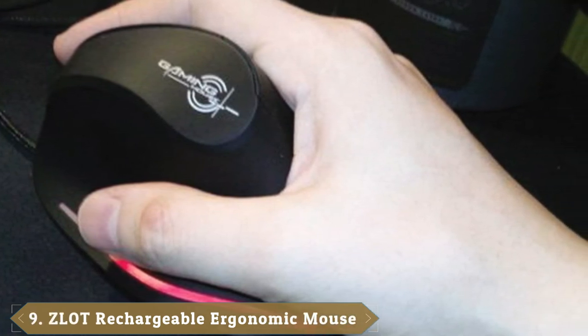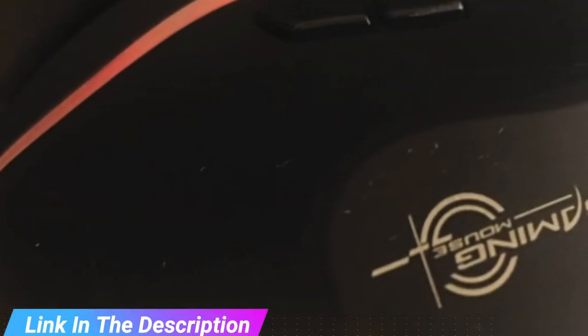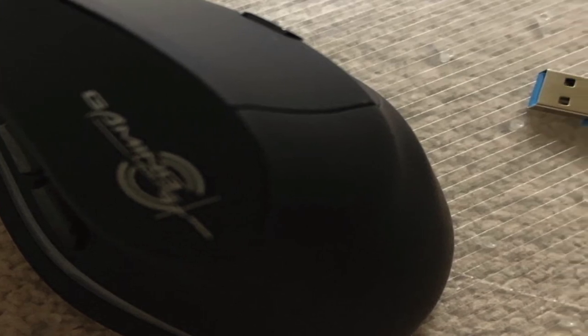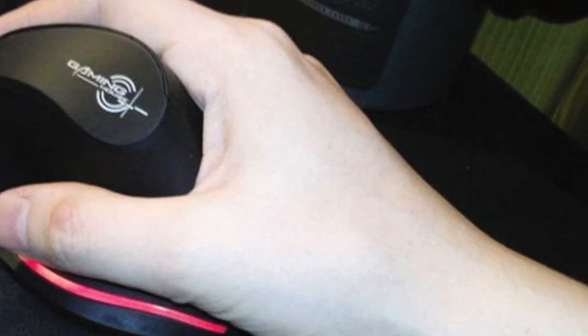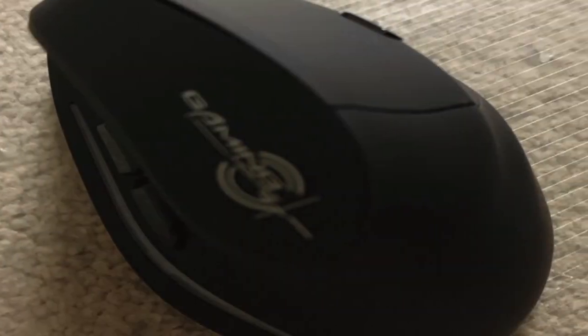Next at number nine, we have the Zlot Rechargeable Ergonomic Mouse. The vertical design provides better support for your forearm, minimizing wrist pain from twisting — unlike traditional mice which strain the wrist and arm over time. Built-in rechargeable battery with low-power opto-electronic design. The blue light on both sides of the mouse is a beautiful design element. Forward/back buttons provide convenience when web browsing — only functional on Windows. Widely compatible with Windows 2000/ME/XP/Vista/7/8/10, macOS X over v10.4, and Linux. Note: the forward/back thumb buttons are not recognized on macOS X. Warranty and full technical support provided after purchase.